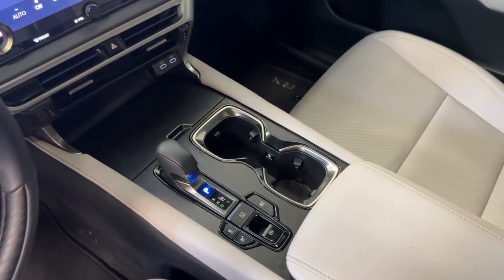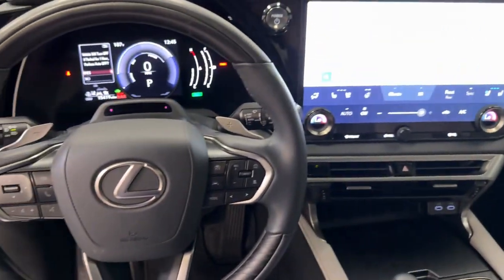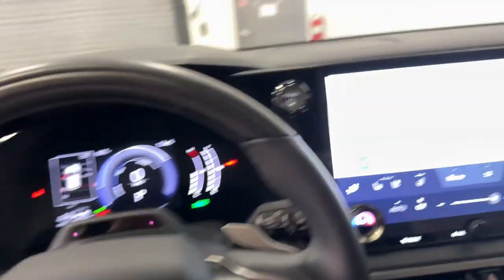Keyless entry, cooled front seats, power passenger seat, and heated mirrors.